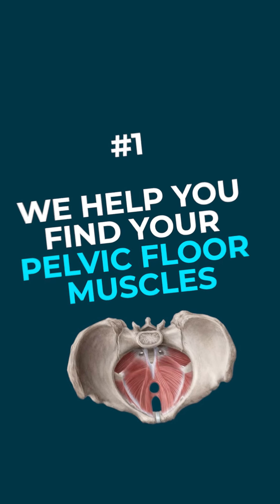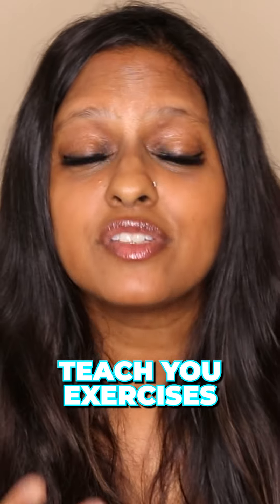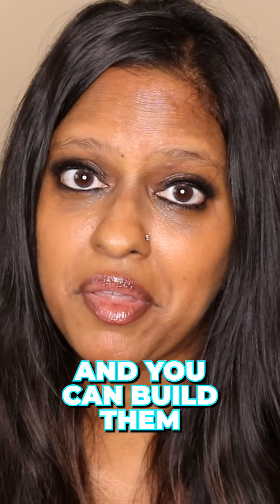So how can we help you? First, we help you find your pelvic floor muscles. The muscles are on the inside. We teach you exercises and awareness techniques to help you find those muscles so you can connect with them and you can build them.